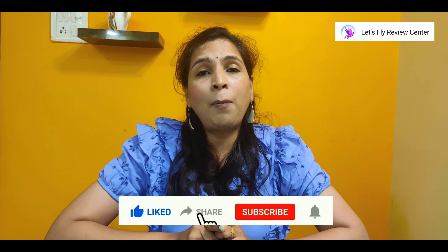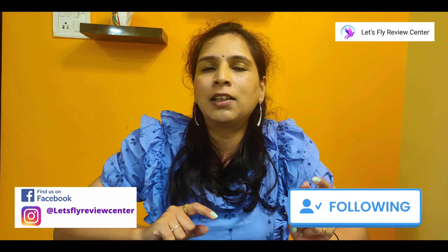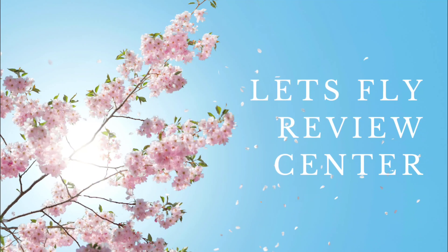I hope this video was helpful. Don't forget to check the description, like and share the video. If you are new to my channel, please subscribe. If you want a real review of any product, tell me in the comment box. You can also follow us on Instagram and Facebook — our ID is Let's Fly Review Center. See you in the next product review. Goodbye!